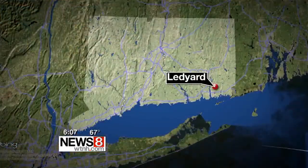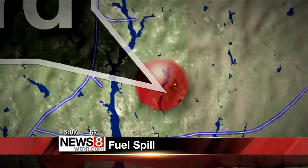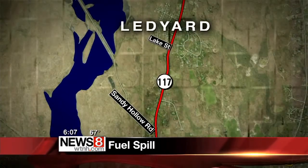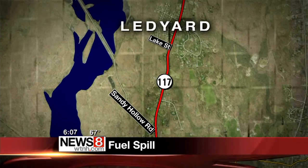Route 117 in Ledyard is back open tonight after a fuel spill. Police say diesel fuel from a tractor-trailer truck leaked all over the roadway between Sandy Hollow and Lake Streets. Lanes were shut down for hours while hazmat crews worked to get it cleaned up. News 8's Tina Detell went to the scene to check things out.